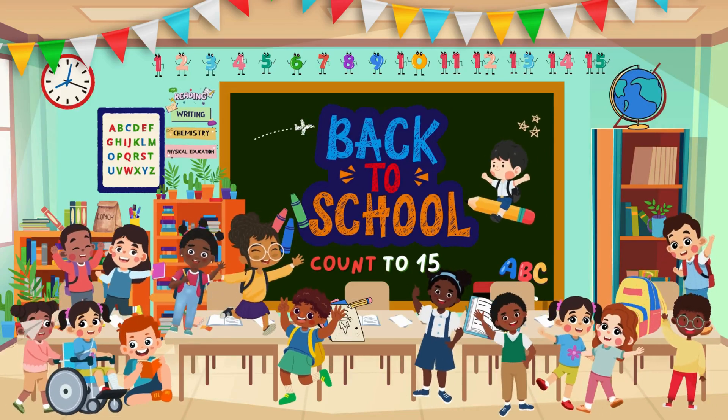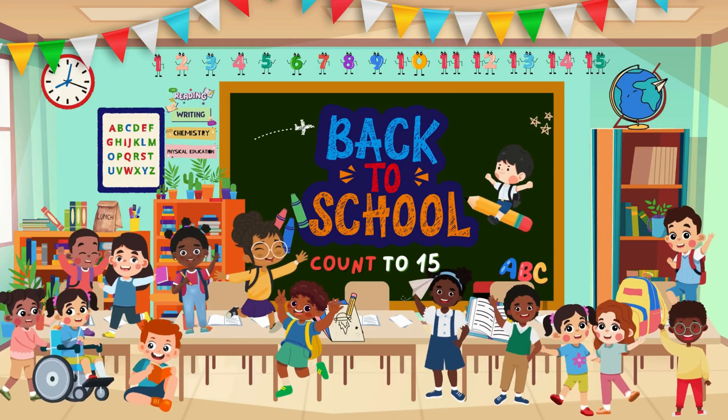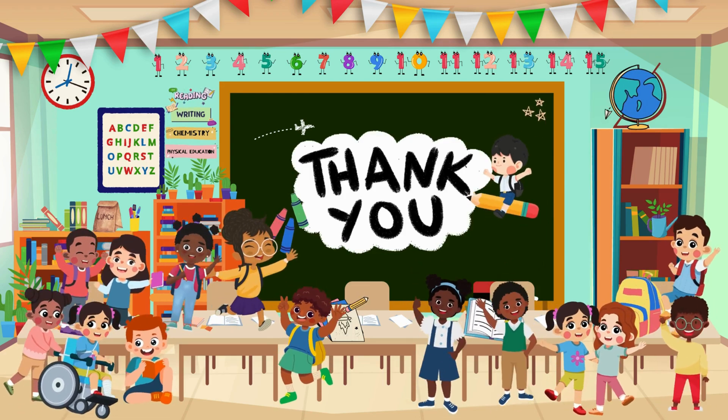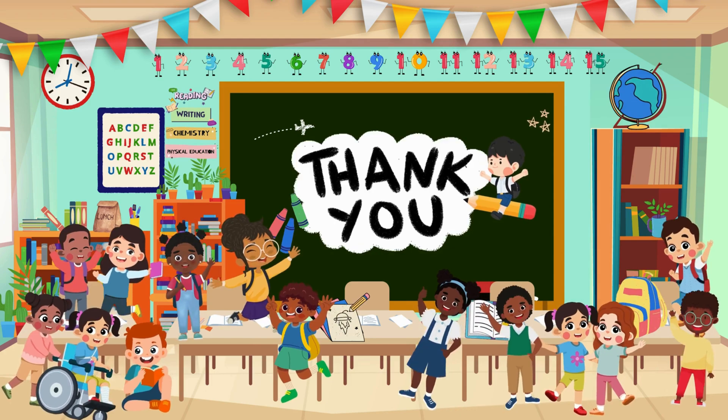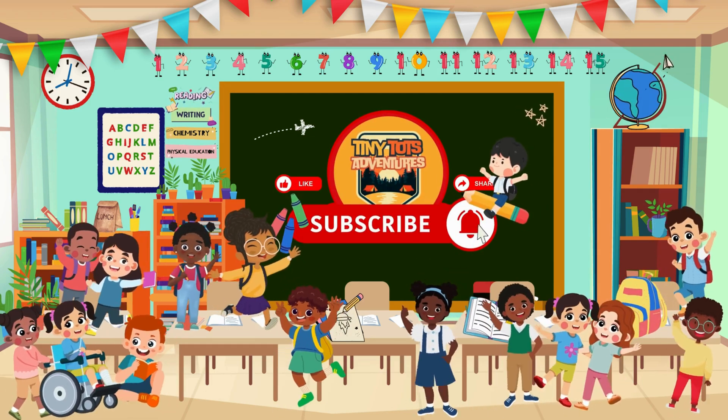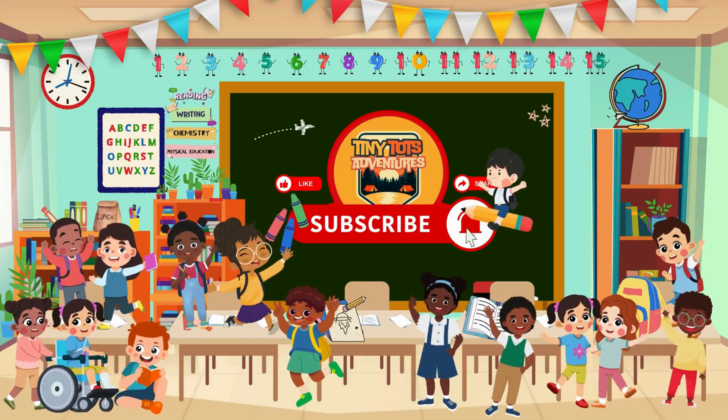I'm so proud of you adventurers! You did such an amazing job counting from 1 to 15! Keep practicing, and soon you'll be counting even higher! Thanks for joining me today! Don't forget to like, comment, and subscribe to our channel to catch our next video! See you next time!